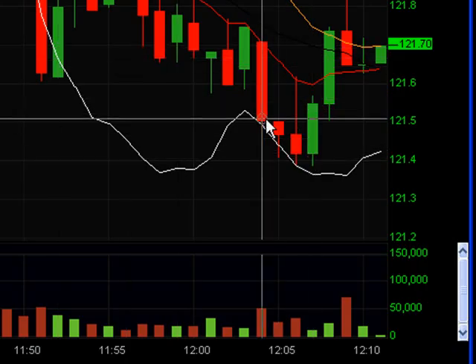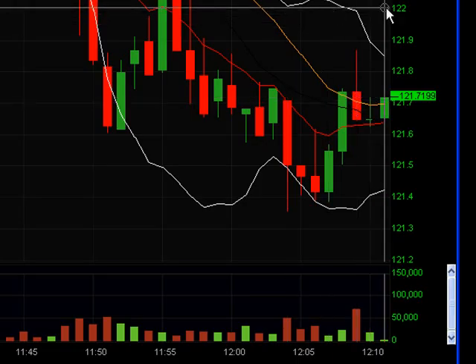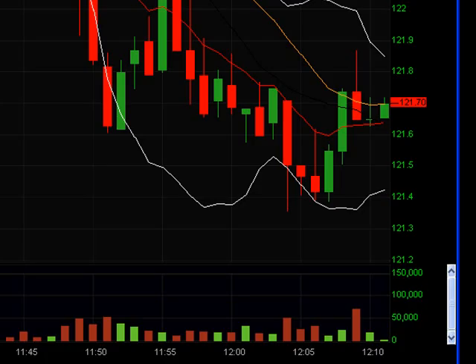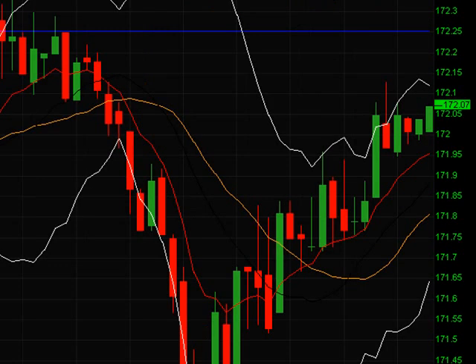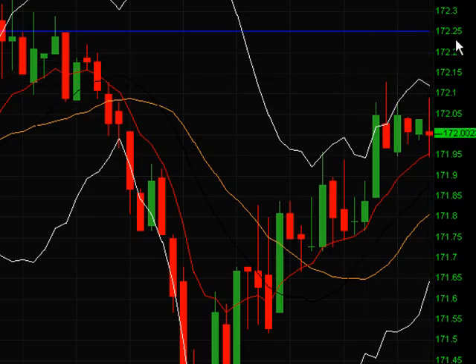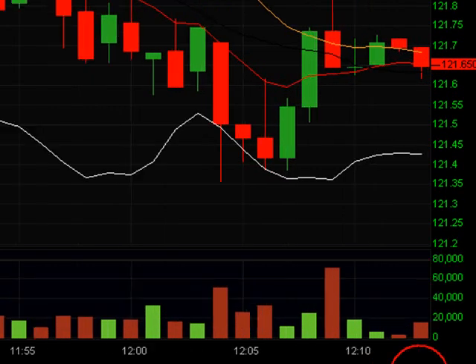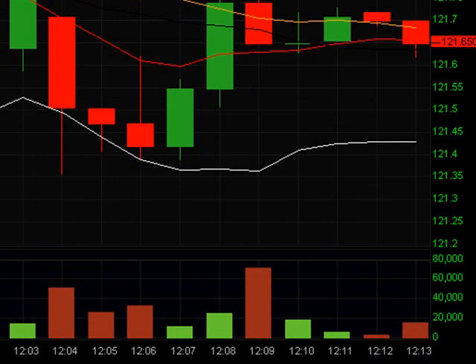It did go down a little bit then came right back up — it still didn't hit my stop at 122. I'm going to keep it open and come back. Meanwhile, on Apple I'm seeing a good setup and have my order out to go long, triggering above 172.25. We'll see if that gets filled. Back to RIM — nothing really doing right now.